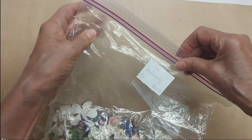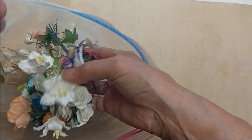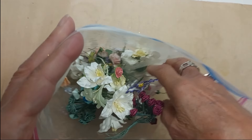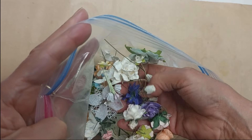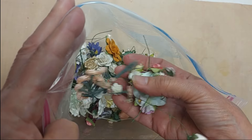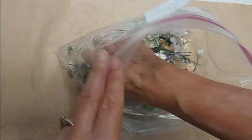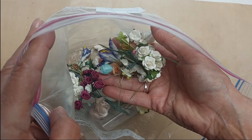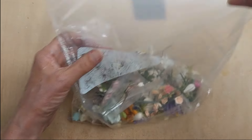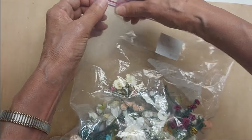Lot 161 is what I have left of my mulberry flowers — everything I have left, just miscellaneous mulberry flowers in different colors, different shades, different styles. All different kinds. Lot 161, mulberry flowers, selling this bag for four dollars.